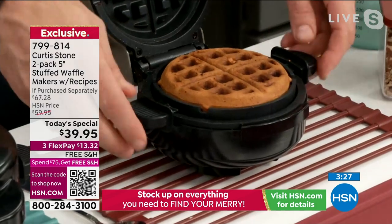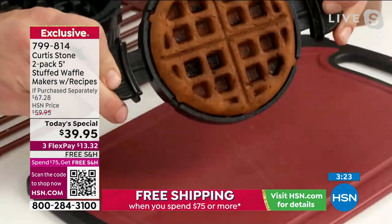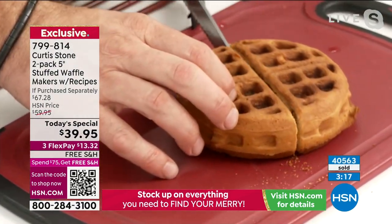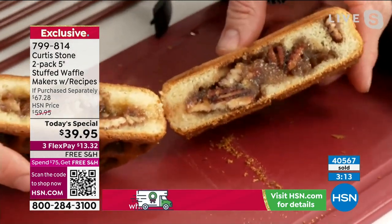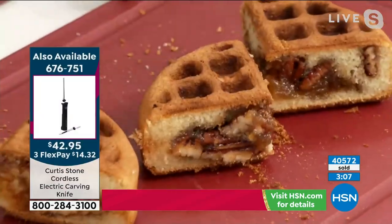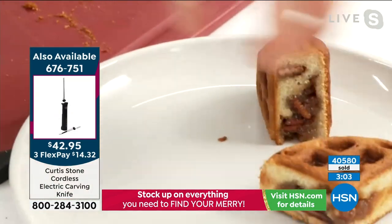This is the pecan waffle — look at that golden brown. You can tell how crisp that's going to be. A little whipped cream on top of that. Can you imagine your leftover apple pie? You've got that one last piece and you want to transform it — that's going to be so awesome.